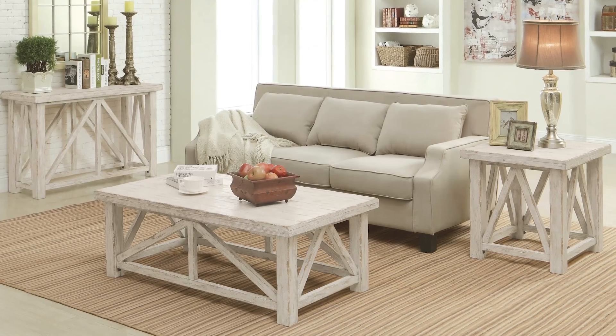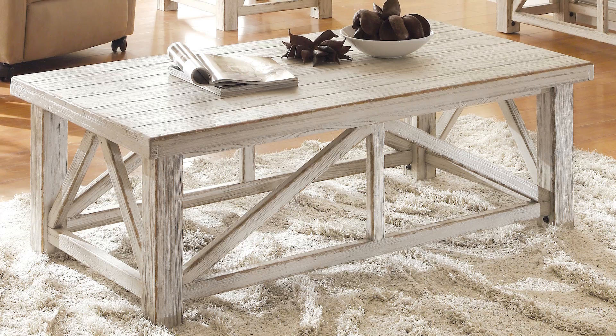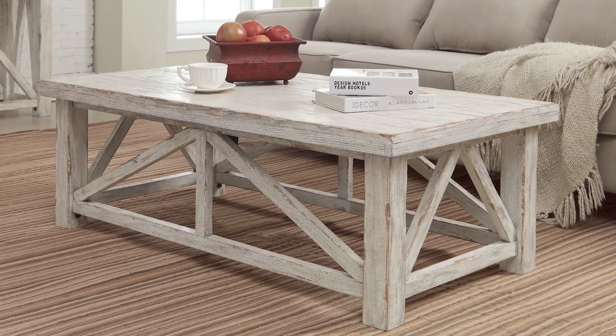Another favorite is the Riverside Aberdeen Coffee Table. This table has a distressed white finish that gives it the look of an antique. It's built from durable poplar hardwood and has a plank top, open base, and crisscross legs that make it a perfect farmhouse silhouette.